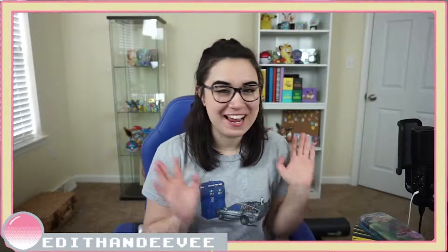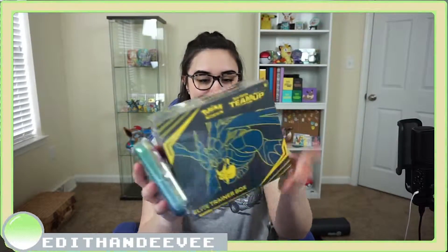Hey guys, so I think I'm going to announce the giveaway now, so here we go. What I am giving away is a Team Up Elite Trainer Box and a Kanto Friends Eevee tin. The winner will get both of these. All you have to do to enter is like this video, make sure you are subscribed to my channel, and comment down below your favorite Eeveelution with the hashtag Edith and Eevee.